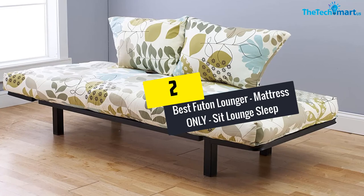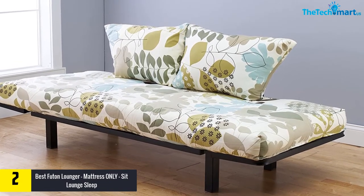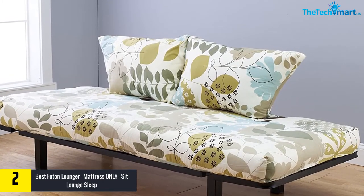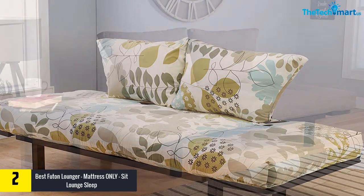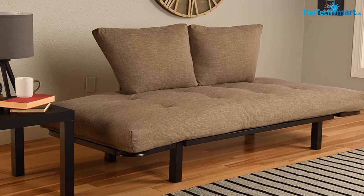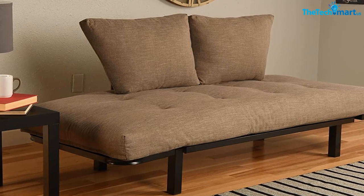At number 2, we have the Best Futon Lounger, Mattress Only, Sit Lounge Sleep from the House of Kodiak. Available in 10 different colors, this product is perfect for smaller furniture as used in a college dorm or studio apartment bedroom. With so many bright and subtle colorful options to choose from, you will definitely find one matching your choice. The mattress comes with two pillows, but you have to purchase the frame separately.